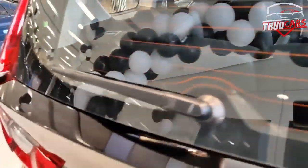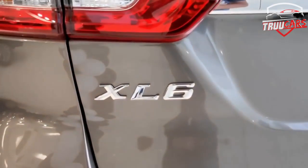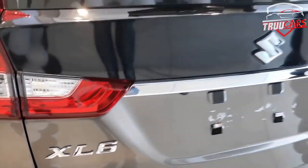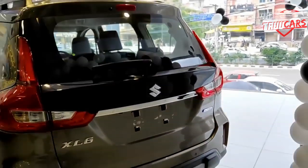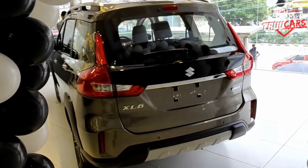This car is bigger in terms of dimensions - length, breadth, and height. At the top of Maruti Suzuki's lineup, it is a premium car, and it is a really nice car overall.